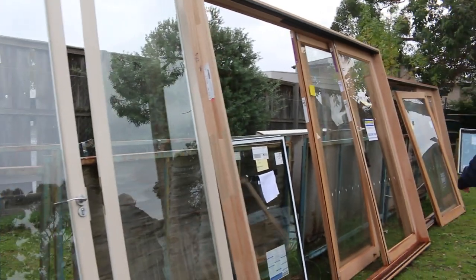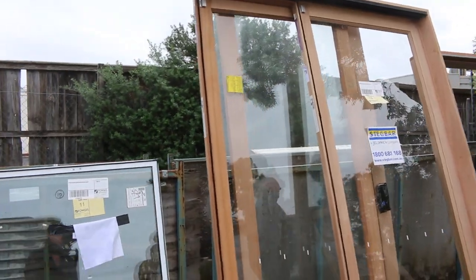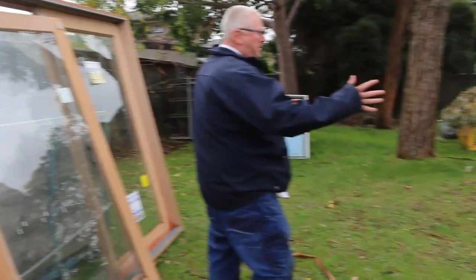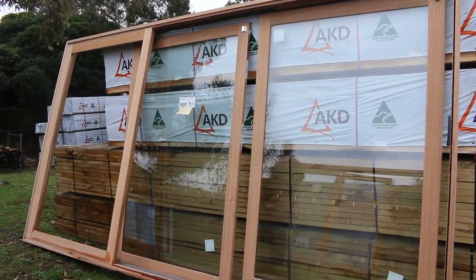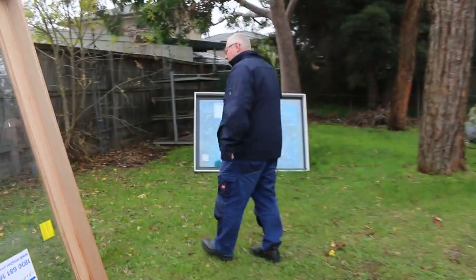Then we've got a nice big slider here — lot number 12, beautiful timber one. Lot 13 is another big one, 2100x1800 high. And number 17 is an absolute monster — lot 17 is 4330 wide, 2400x1800 high, so an absolutely massive one. There's a nice little aluminium window over there, lot 16.